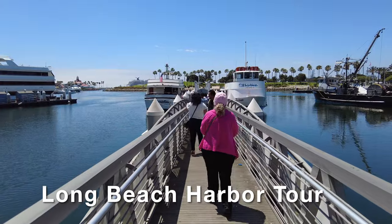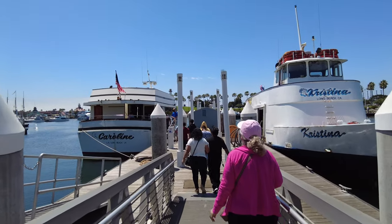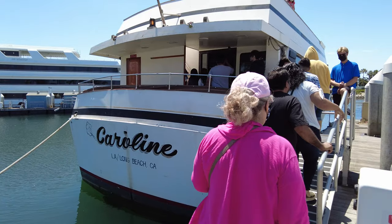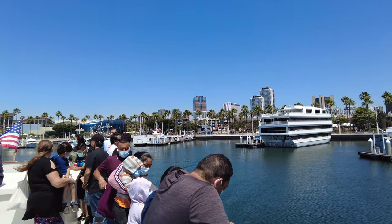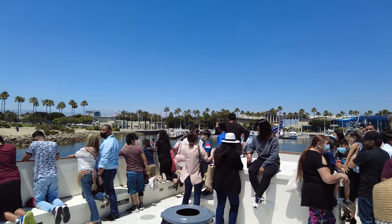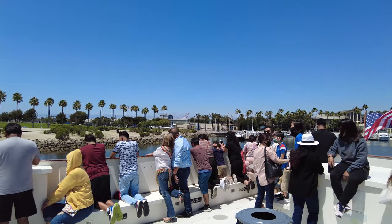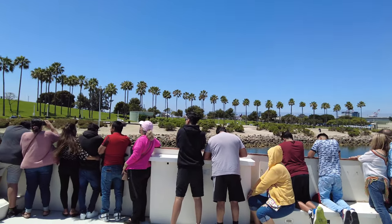Alright, welcome aboard! Speaking of safety, we also have a few rules today. Please do not run, jump, or climb on the boat. We are going to be doing some rocking and rolling, so we just want to make sure that everybody keeps their feet on the deck.